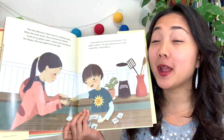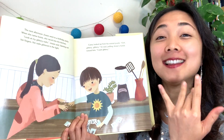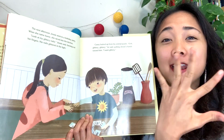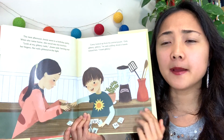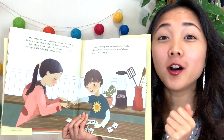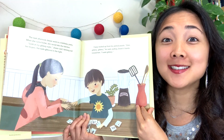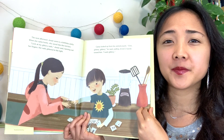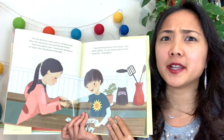The next afternoon, Jesse went to a birthday party. When she came home, she raced into the kitchen. 'Look at my glittery nails,' Jesse said, fanning out her fingers — her nails glittered in the light. Casey looked up from his animal puzzle. 'Ooh, glittery, glittery,' Casey said, pulling Jesse's hands towards him. 'I want glittery.' So Casey wants the glittery nail polish too. What do you think Jesse's going to say? Probably no — glittery nail polish isn't for boys.